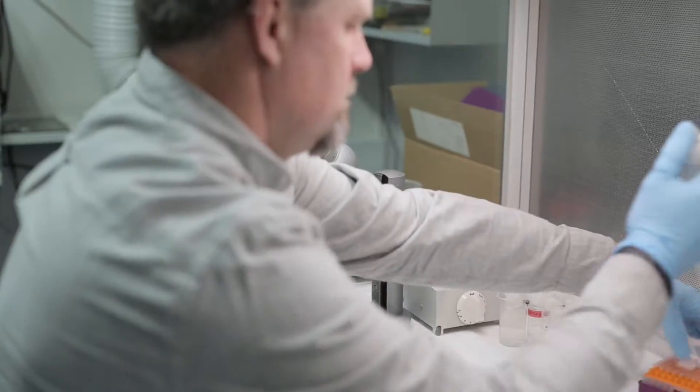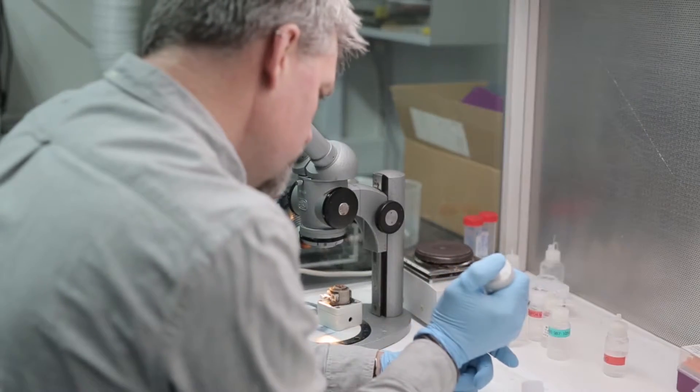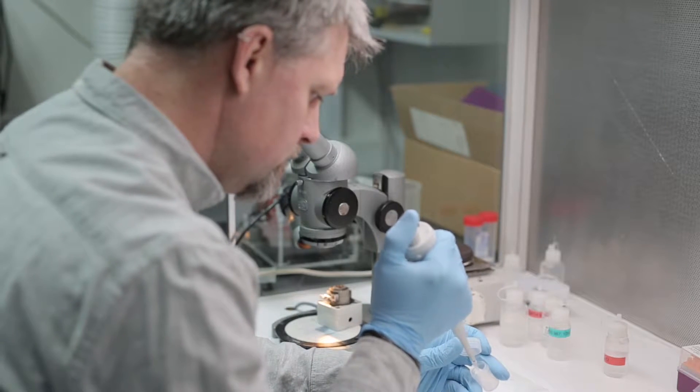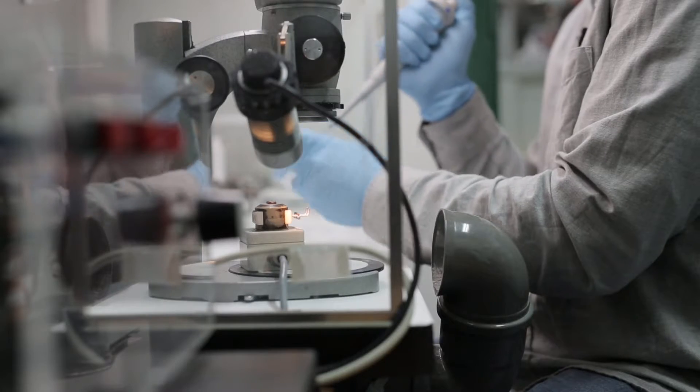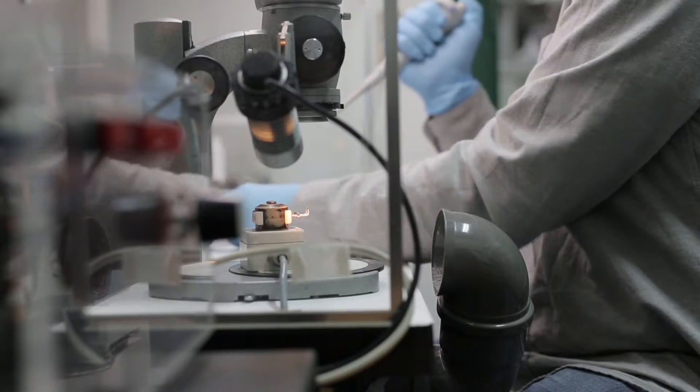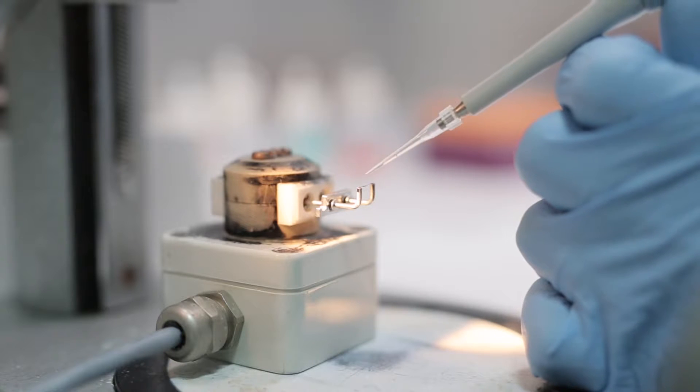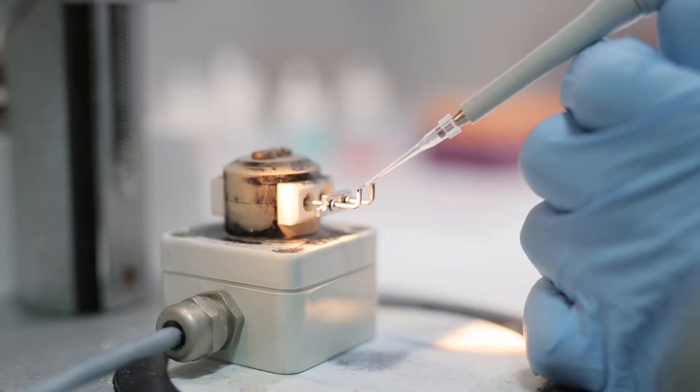Based on that powder, we can separate out minerals that we're interested in to do the dating and that sort of work. We can also take that powder and dissolve it using various acids — hydrofluoric acid, nitric acid — to isolate the elements that we're interested in and analyze them on mass spectrometers.